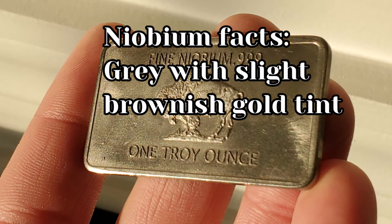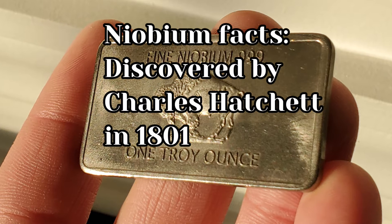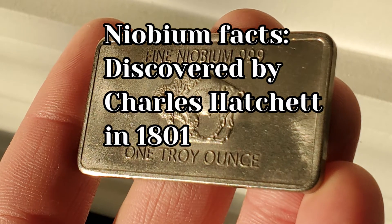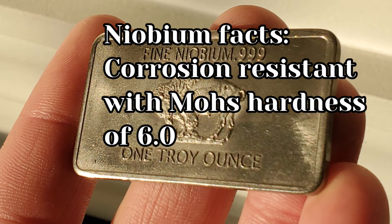Niobium is a gray metal with a slight brownish gold tint. It was discovered by Charles Hatchet in 1801. It is corrosion resistant with a Mohs hardness of six.